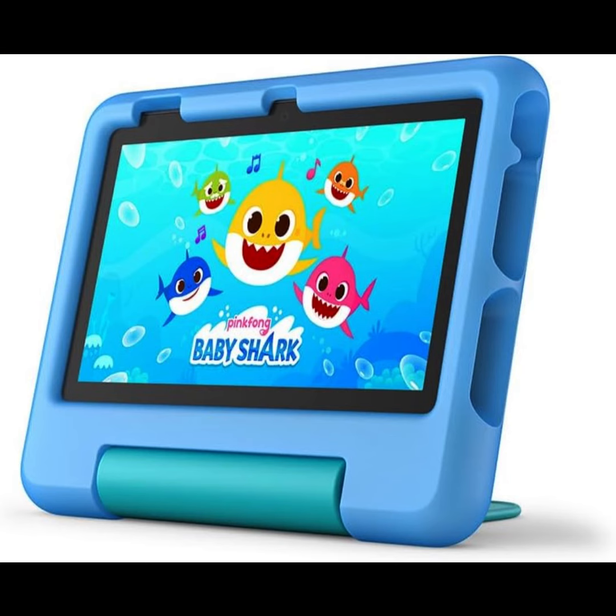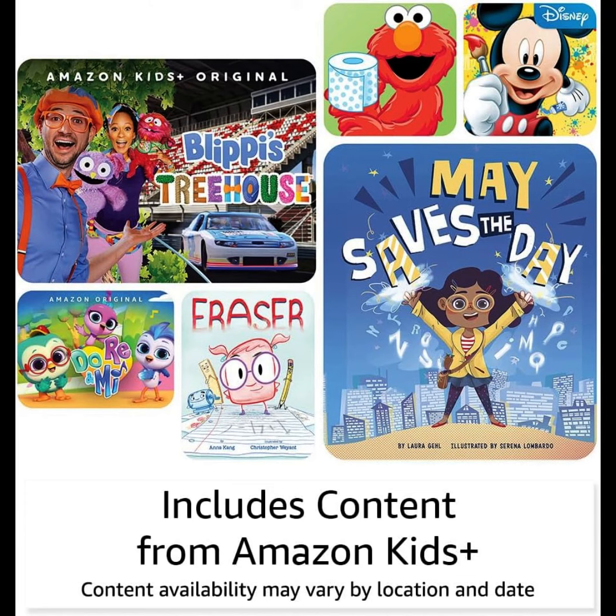Every Fire 7 Kids tablet comes with a sturdy kid-proof case designed to protect against drops and bumps.